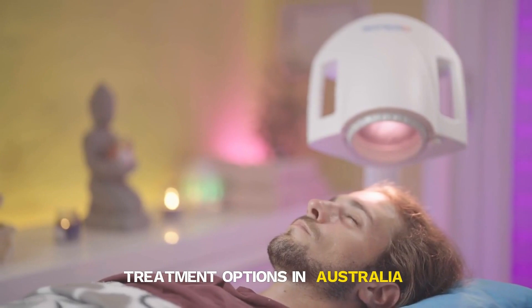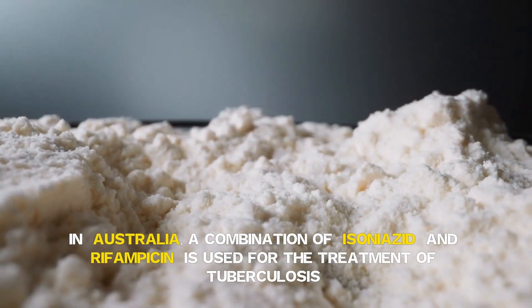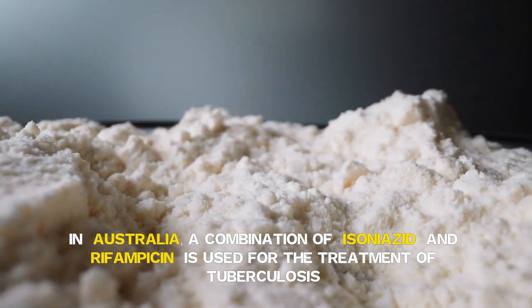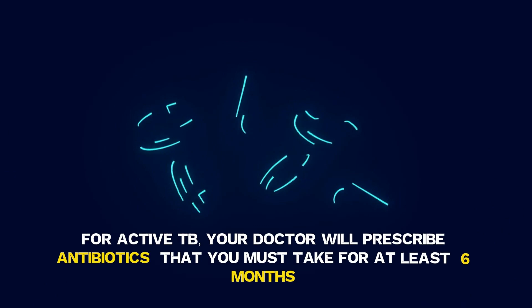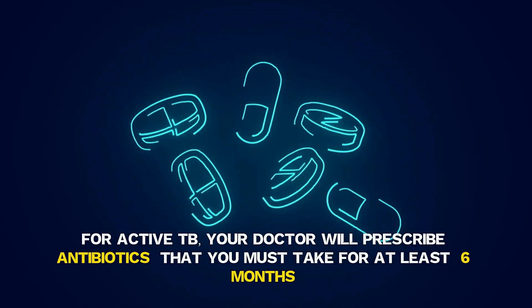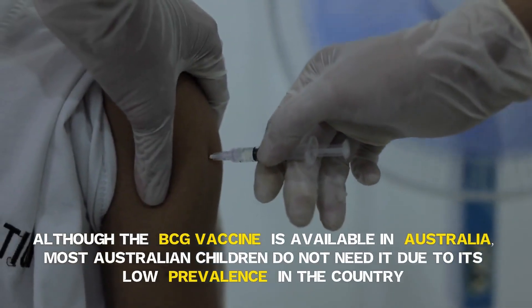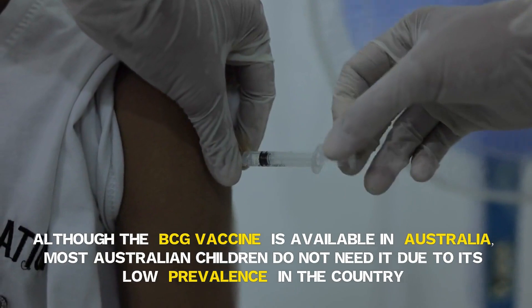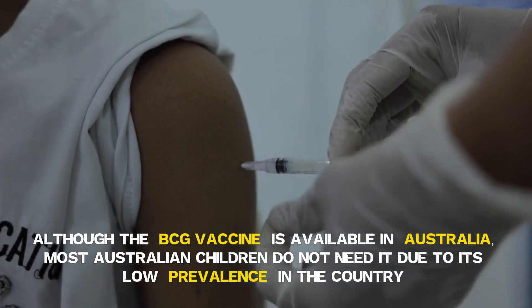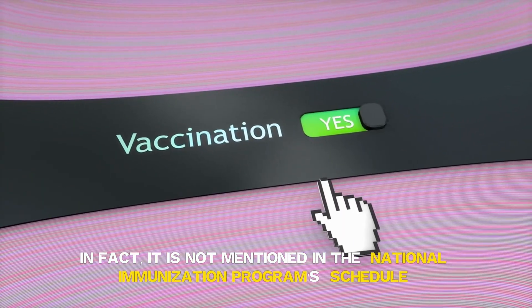Is TB curable? Treatment options in Australia. In Australia, a combination of isoniazid and rifampicin is used for the treatment of tuberculosis. For active TB, your doctor will prescribe antibiotics that you must take for at least six months. Although the BCG vaccine is available in Australia, most Australian children do not need it due to its low prevalence in the country. In fact, it is not mentioned in the National Immunisation Program's schedule.